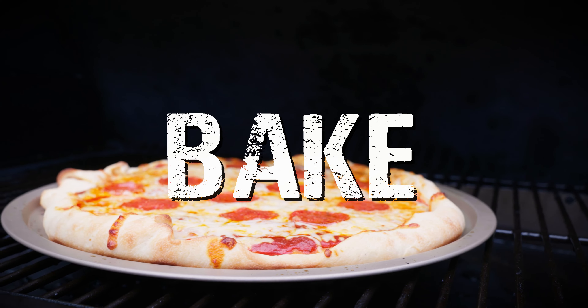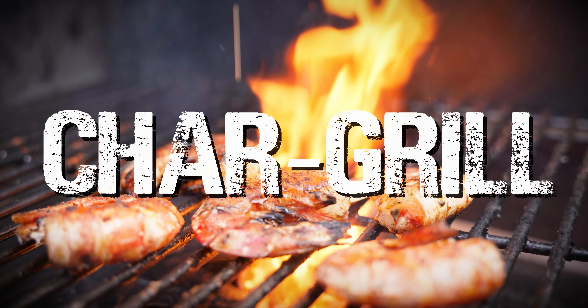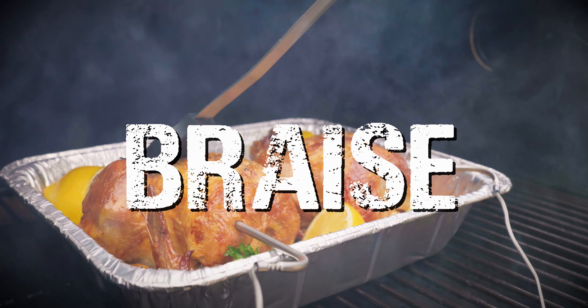Our eight-in-one Pellet Grills can smoke, grill, bake, sear, char-grill, barbecue, roast, and braise your food.